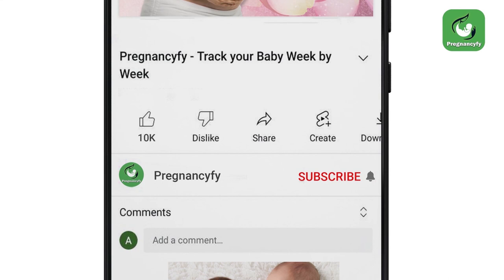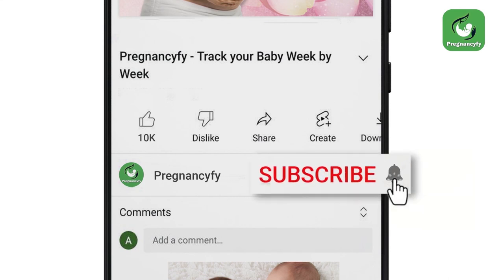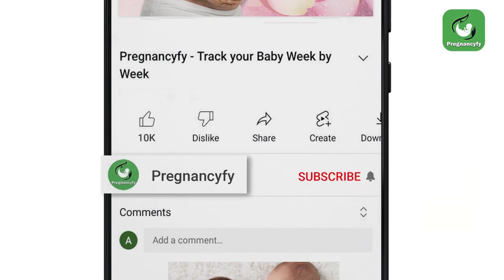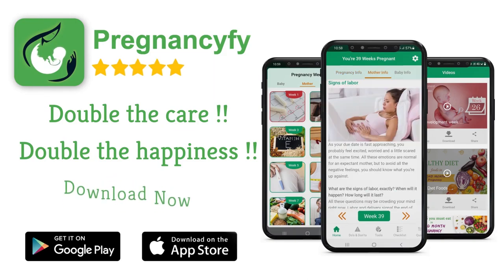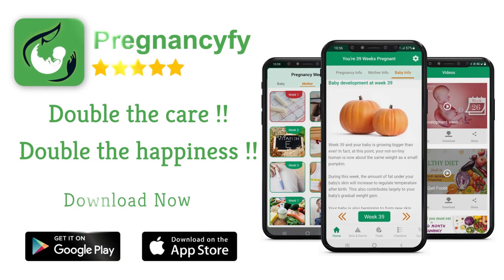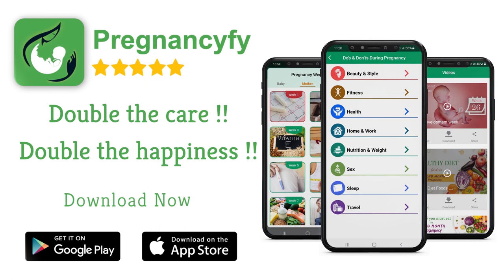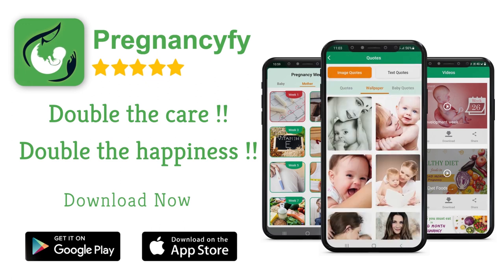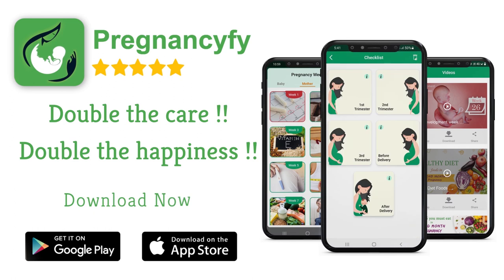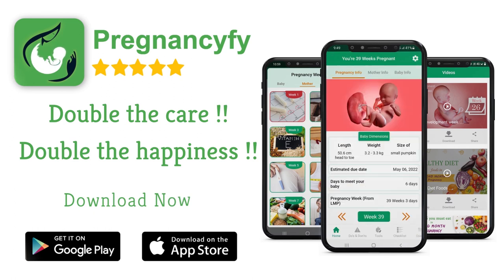Thanks for watching the video. Remember to subscribe and hit the bell icon to never miss an update on pregnancy. If you have any queries, please let us know in the comment section. For more information, install our pregnancy tracker app — search 'pregnancy' in Google for healthy tips, and don't forget to check the link in the description.